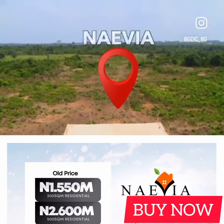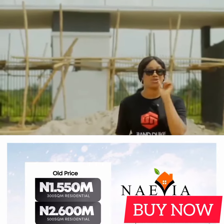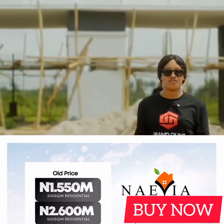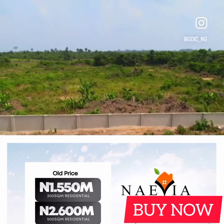This here is Naevia Town, located in Ketu Epe. If you've heard anything about Epe, then I'm sure you know that this is the hub of development here in Lagos right now, with great infrastructures and government projects.